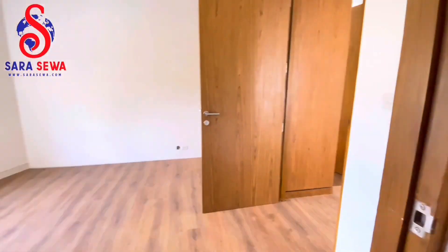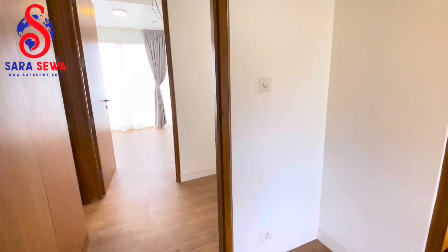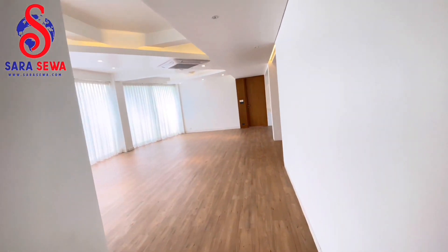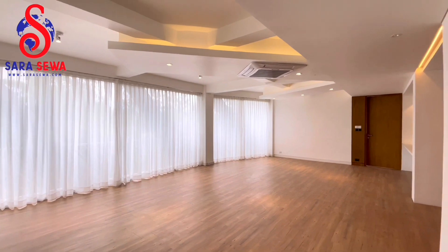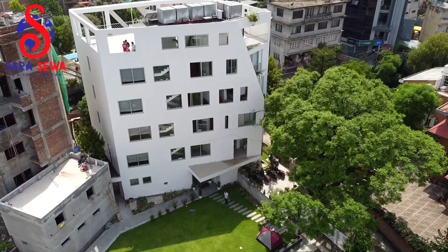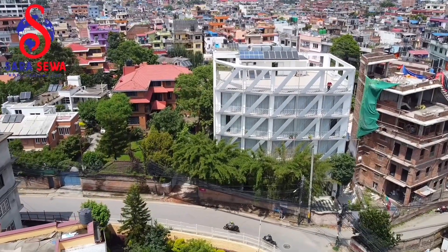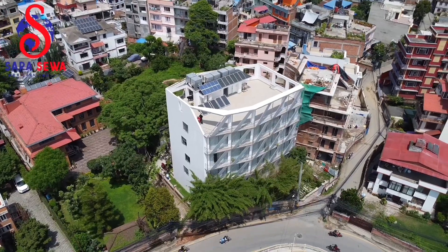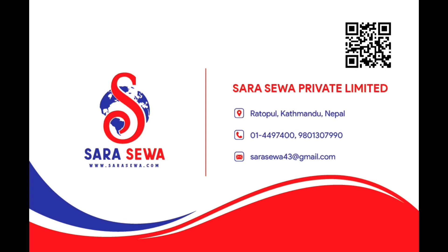To close, we have three bedrooms with two attached bathrooms and one common bathroom, along with a grand living space and kitchen space. We have shown a full video of this beautiful semi-furnished apartment, and a fully furnished option is also available here. This apartment is available for rent. Please feel free to contact us for this peaceful environment.